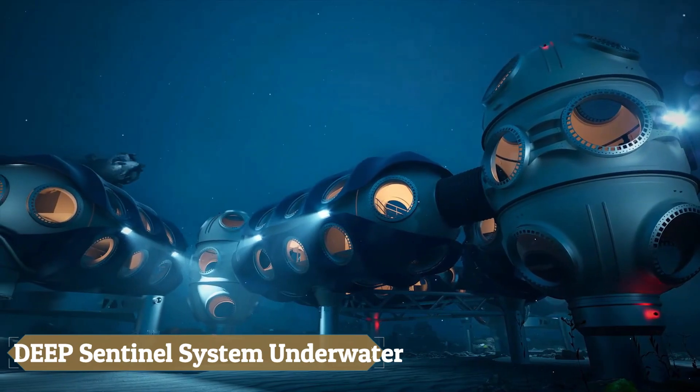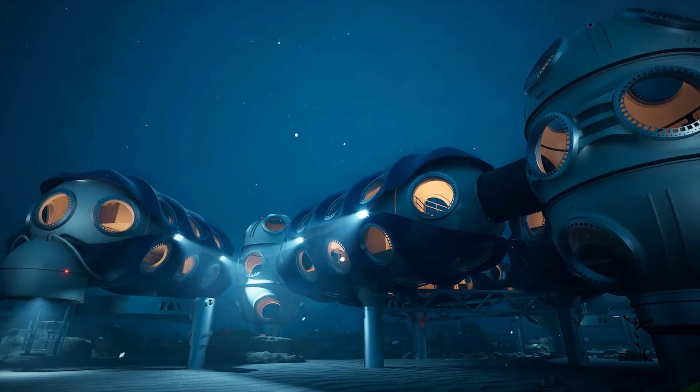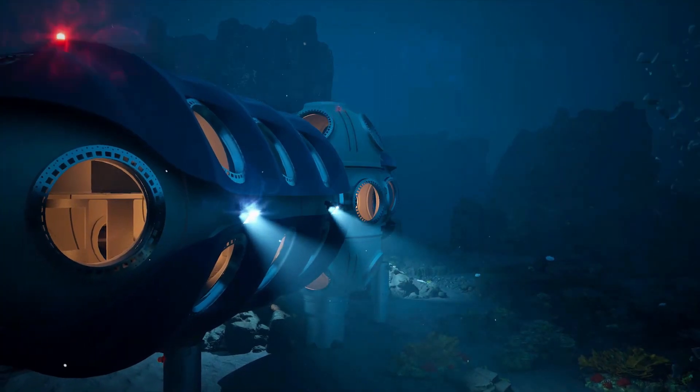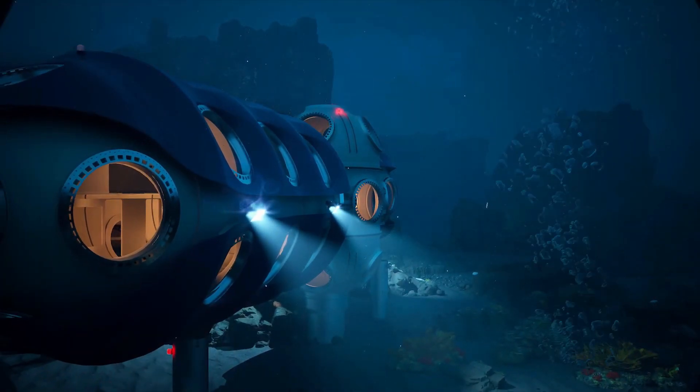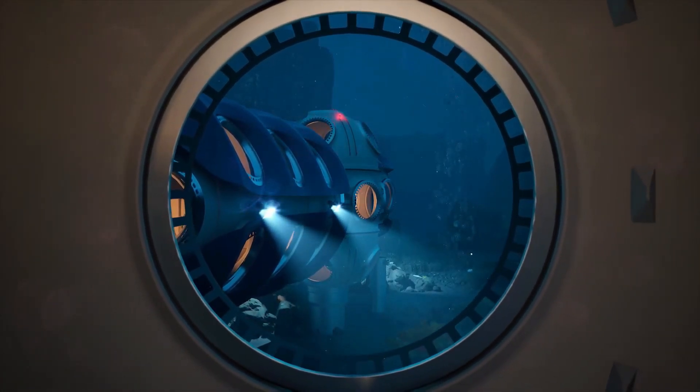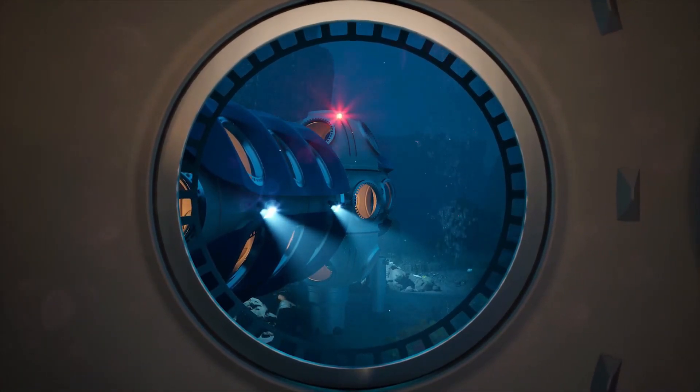The Deep Sentinel system represents a revolutionary advancement in underwater habitats, poised to redefine submerged living and scientific research. Scheduled to welcome visitors by 2027, the Sentinel is a modular underwater home designed to enable scientists to operate at depths of up to 200 meters for up to 28 days, offering unparalleled access to the ocean floor for comprehensive studies. Its flexible design supports missions ranging from a few weeks to several months or longer, with power systems focusing on sustainability through microgrid architecture and renewable energy sources.